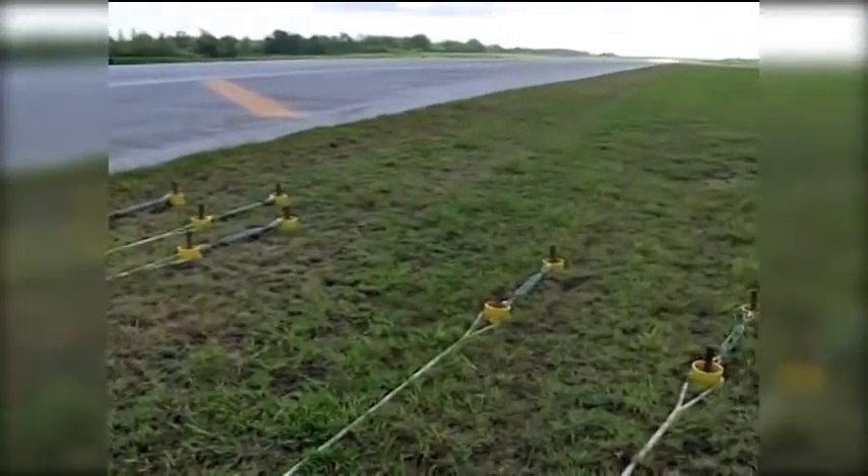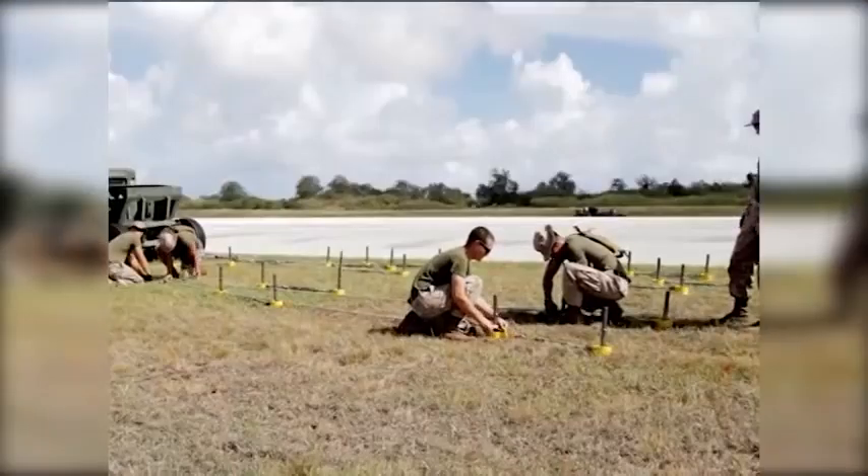We came out here not knowing exactly what we were going to run into. We had to do a lot of engineering, a lot of ground work, a lot of soil testing to see exactly how these anchors were going to go in place.